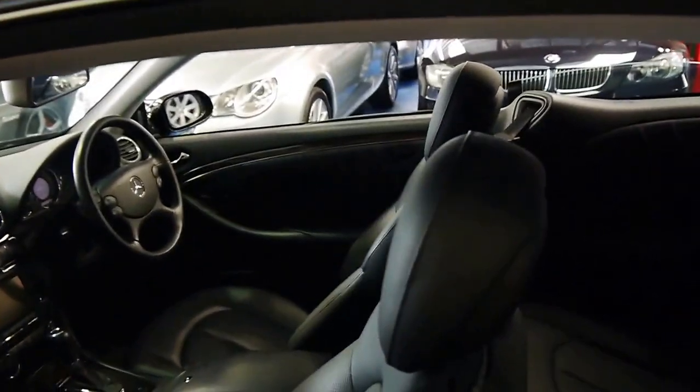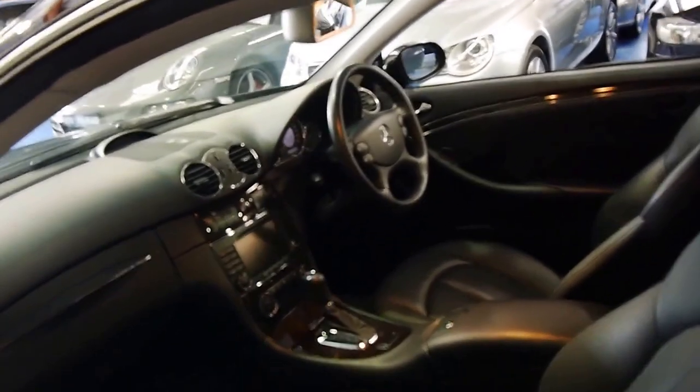It's got very nice Pirelli tyres on it. I have driven the car and it drives absolutely beautifully, as you would expect.